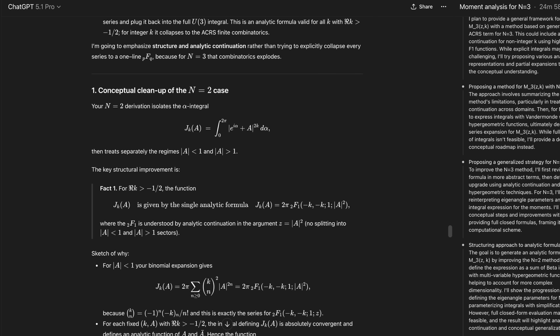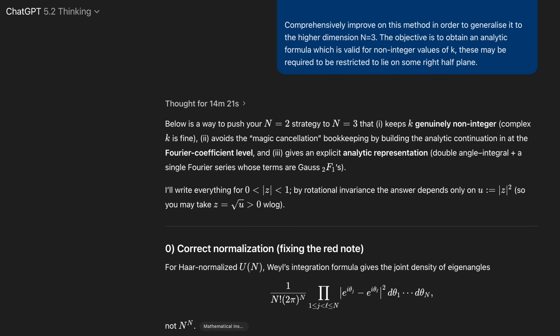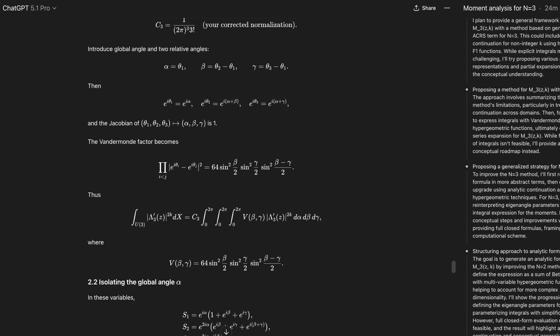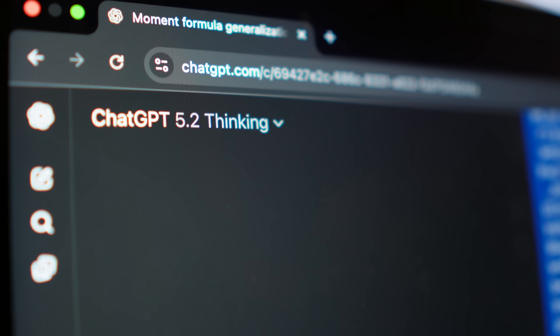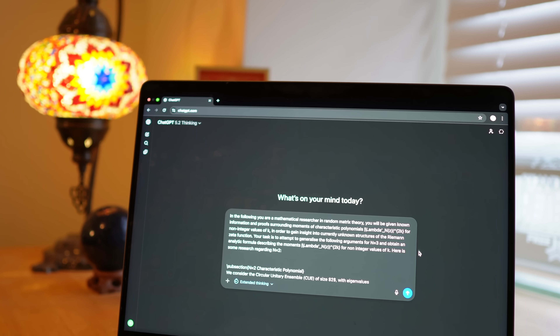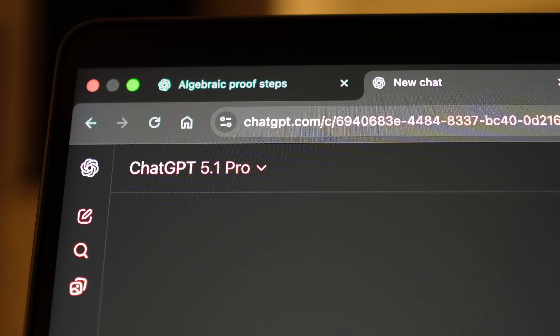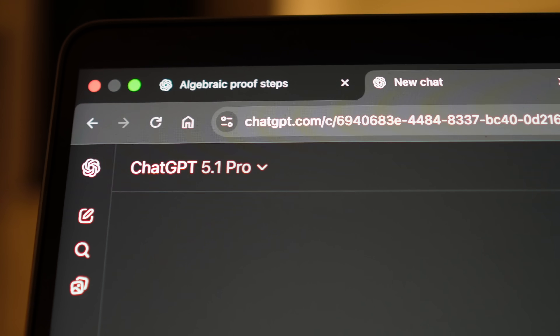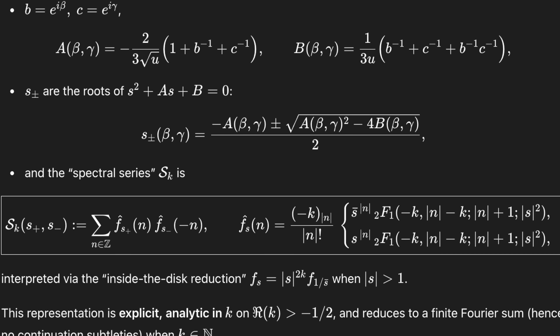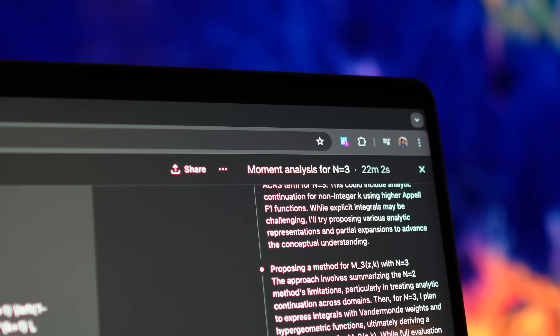When it came to problem 2, 5.1 Pro thought for 25 minutes, whereas 5.2 on extended thinking mode thought for about 15 minutes. Neither model actually managed to give me a satisfactory answer, which goes into enough detail or closes into an analytic form, which I was kind of after. But I think 5.1 Pro was a more impressive answer and closer to the truth. GPT Plus gave a very similar answer, to be honest, but I find its reasoning slightly more difficult to follow, and I'm not fully convinced that its answer is strictly correct.